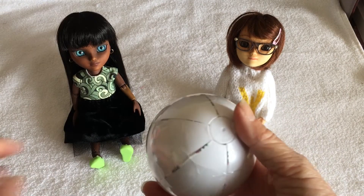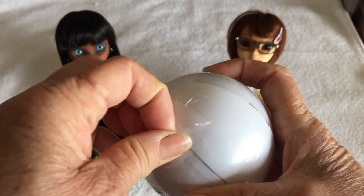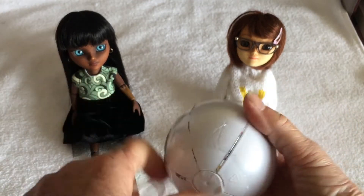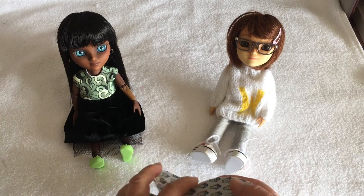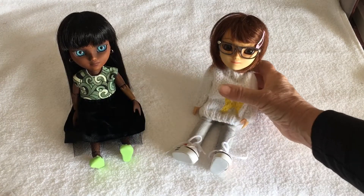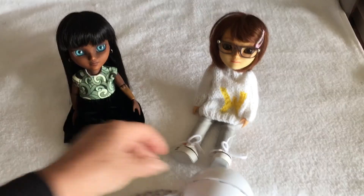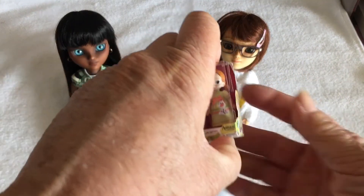That opened nicely, didn't it — I think that makes a start. Okay so what do we have in here, Wren, do you think? Open the big one first. Oops, we've fallen off now with excitement — we dropped it! Right, so the first one we've got...